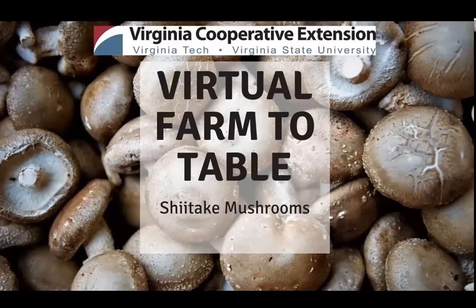Welcome, everyone. Welcome to the Virginia Virtual Farm-to-Table Program. My name is Lena Nguyen, and I am the 4-H Extension Agent for Falkier County. The purpose of the Virtual Farm-to-Table Program is to highlight Virginia-grown produce and livestock raised on farms across the Commonwealth and demonstrate how to create a delicious and nutritious meal with a highlighted ingredient. This educational program will highlight Virginia agriculture, community nutrition, and farm-to-table connections, and is brought to you by Virginia Cooperative Extension.